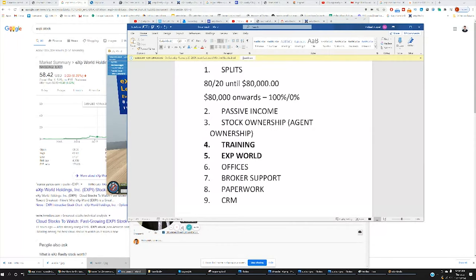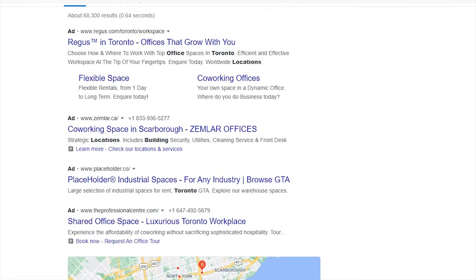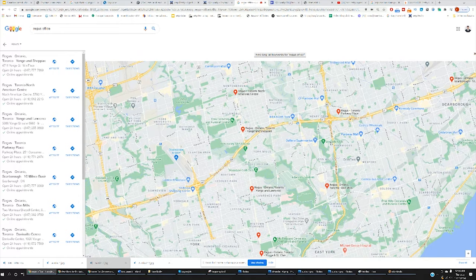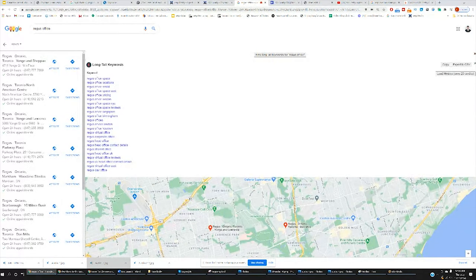Next, we'll look at the offices. EXP has partnered with a company called Regis, and we have access to their offices where you can meet clients. You can find a location close to you if you simply search Regis office on Google.